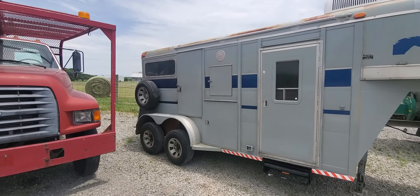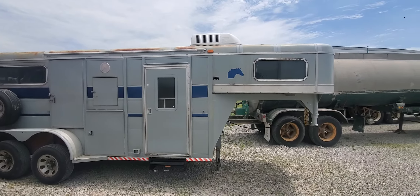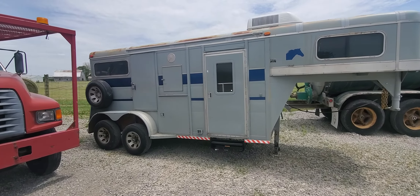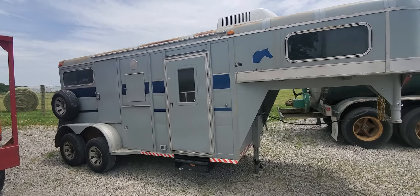Blowout price on this thing is $3,000 guys. Got an AC unit on the top. View the details at WMSOhio.com — $3,000 on this used horse trailer.